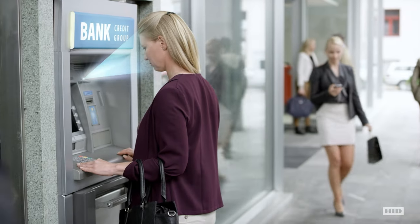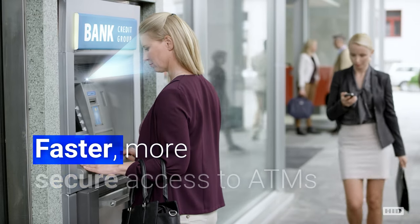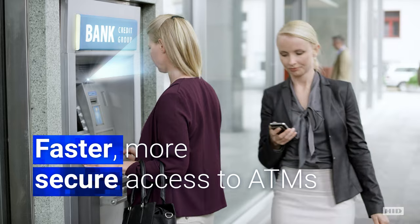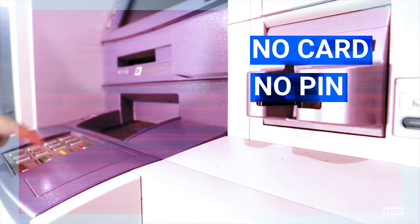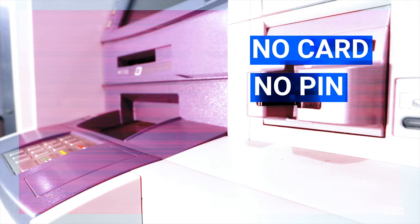Facial recognition at the ATM allows for much faster, more secure access to ATMs. It eliminates the need to insert a card and enter a PIN, minimizing identity fraud and privacy concerns.